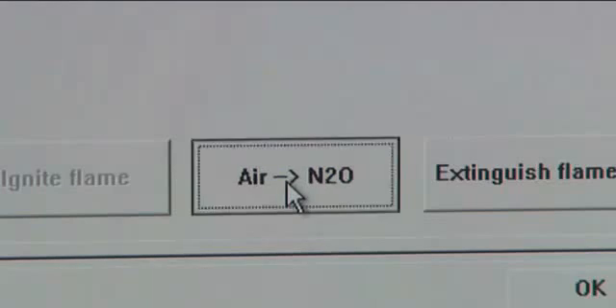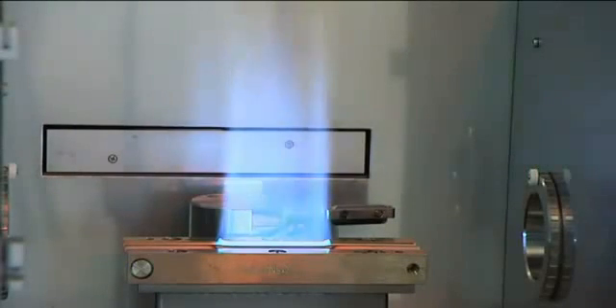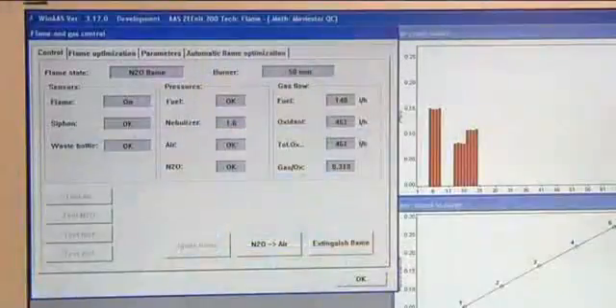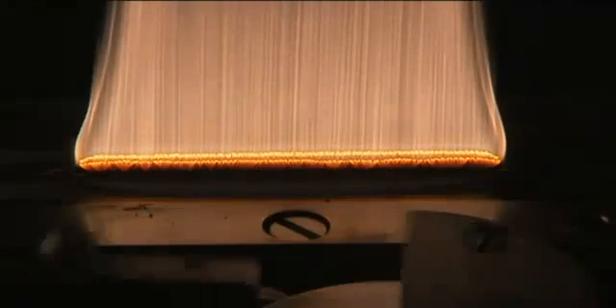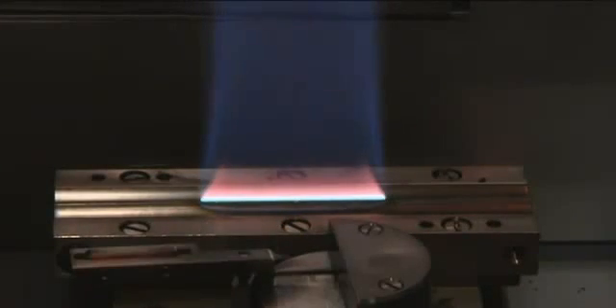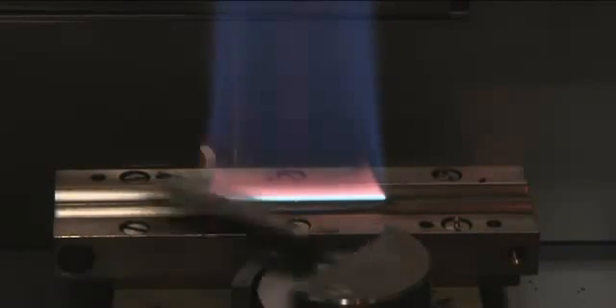The well-thought-out safety concept ensures trouble-free work. Sensors monitor all components of the instrument and provide reliability and automatic operation. An automatic scraper removes soot deposits from the burner slot when the acetylene nitrous oxide flame is used.